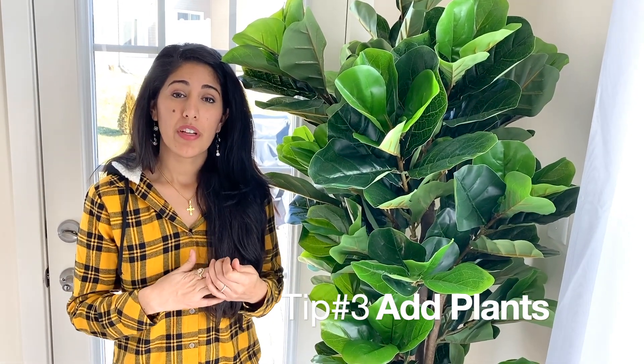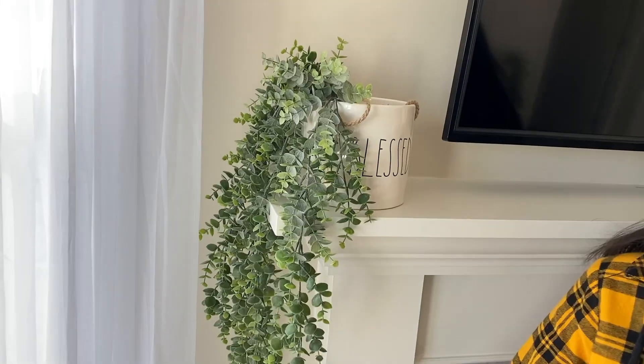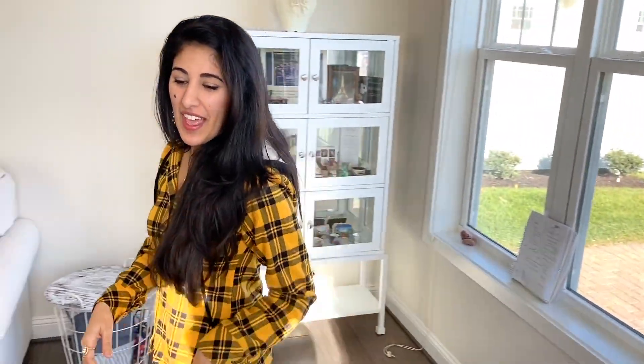Number three: an easy and affordable way to transform your living room is to add plants — all shapes, sizes, and colors. I have a really tall tree in here, two droopy plants, and a simple plant on the coffee table. The nice thing is you don't have to buy all of this at one time; you can add slowly as your paycheck comes rolling in.